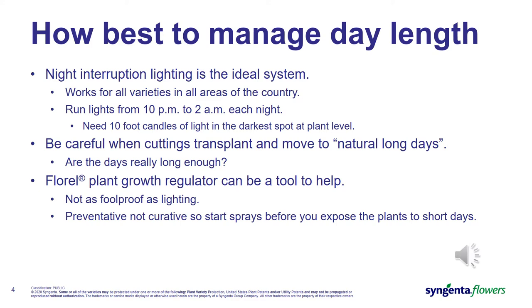It's okay to have more light in some spots of the greenhouse, but you want at least 10 foot-candles in the darkest spot. This is a relatively easy system to set up in propagation where the square footage is smaller, and we would recommend lighting your garden mums in propagation 52 weeks of the year. After cuttings are transplanted, growers typically move them to natural long days, but you need to be aware of when the natural long day is still not long enough and when night interruption lighting is still needed after transplant.